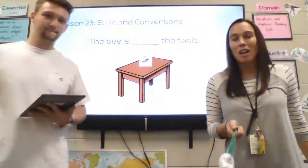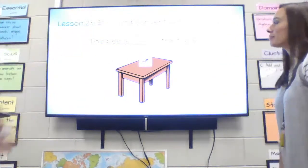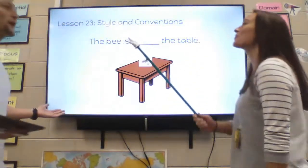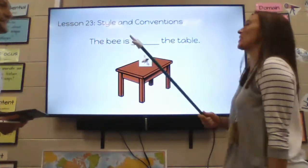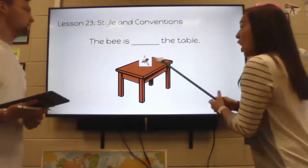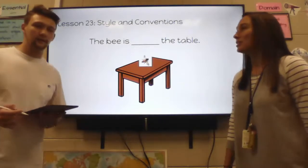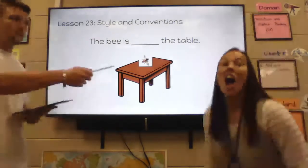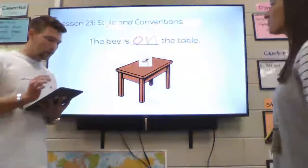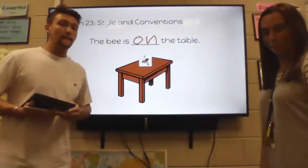A preposition is a word that tells you where something is. Let's look at this picture right here. Let me use my pointer. The B is blank the table. So where is the B compared to this table? On the table. The B is on the table. So 'on' is our preposition.